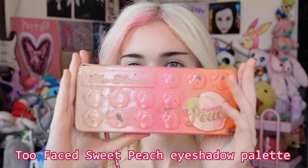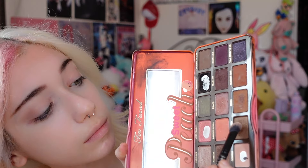Then I take this Too Faced peach eyeshadow palette that I've literally had since I was like 11 — it's old as hell and I know makeup probably expires, but I still use it anyway. I put it on the outer part of my eye and over the crease. Then I take the darker brown shade in the palette and put it underneath my eyes.